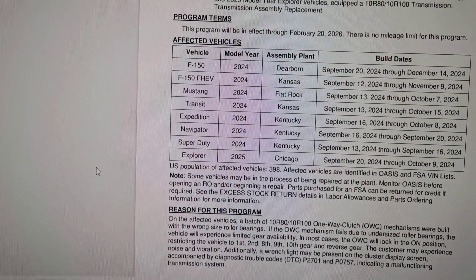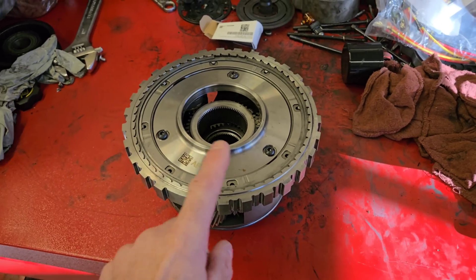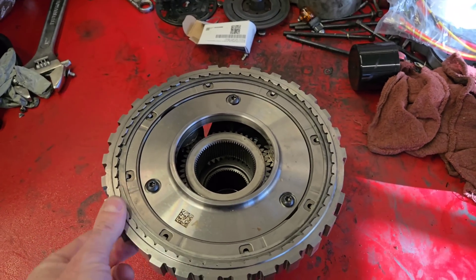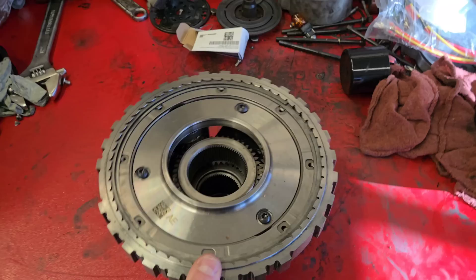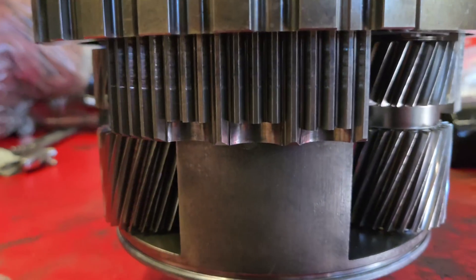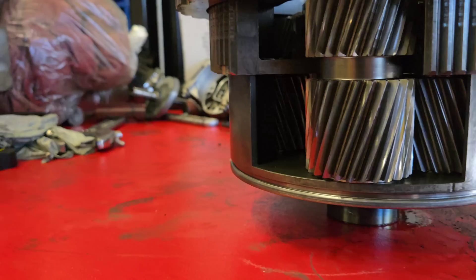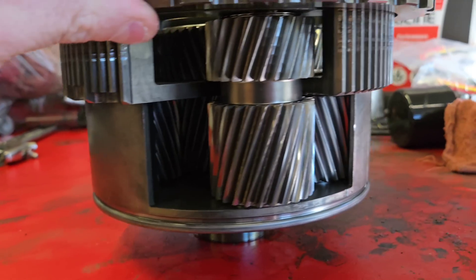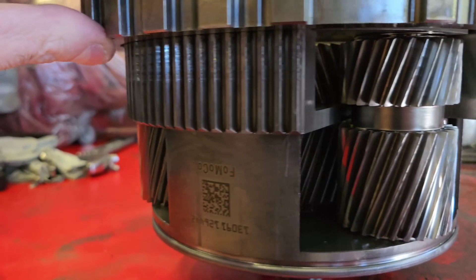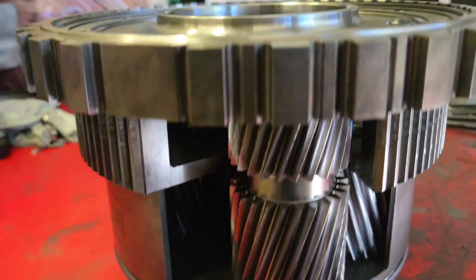We're going to talk about this and I'm going to show you what the one-way clutch looks like. This is a one-way direct drive clutch — spins one way, does not spin the other. You can see this one was worn out. This actually came out of a 6R140 Torque Shift, so it's similar. I don't have an exact one from the 10R140.